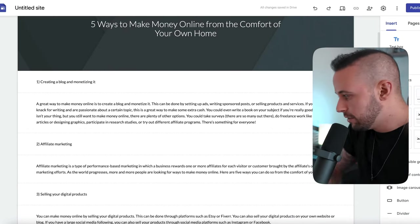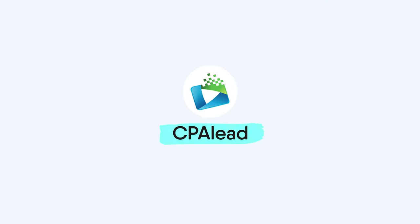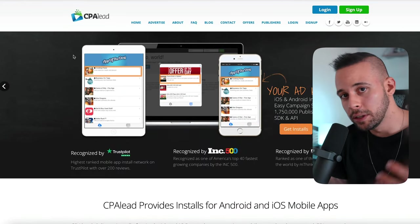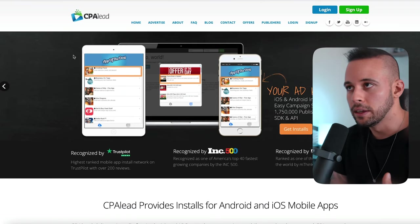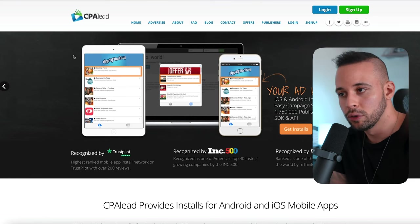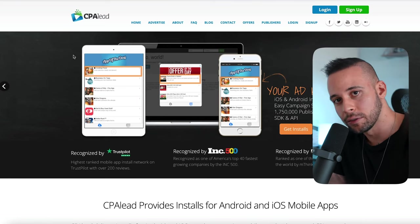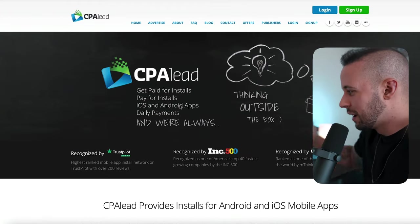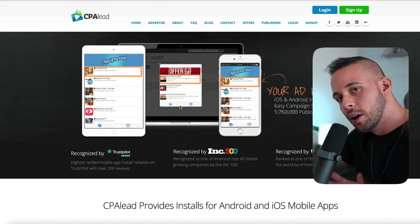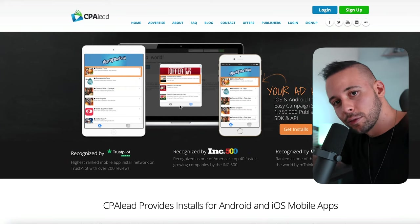Now leave the site for a moment and go to a website called CPA Lead. This website pays you for each action someone takes through your link. You'll register at CPA Lead, generate affiliate links to post in your blog, and when people click and submit their email or take a required action, you'll earn money. The person clicking doesn't have to pay anything — they just submit an email — and that's what makes it so easy.